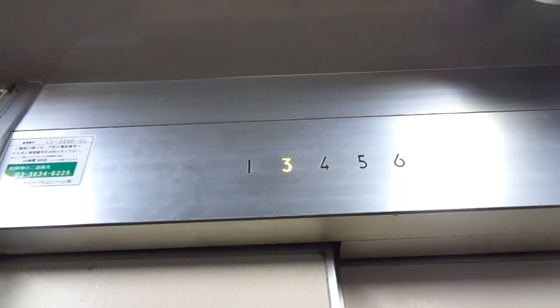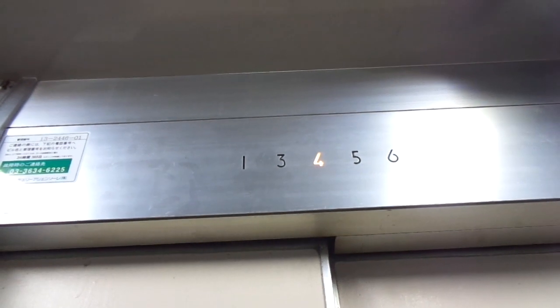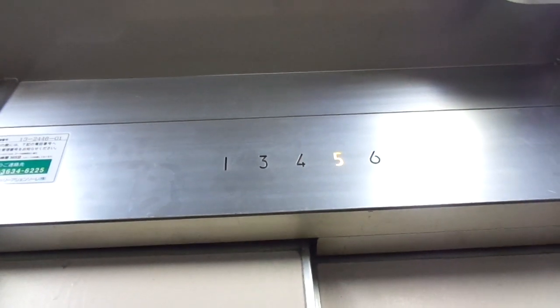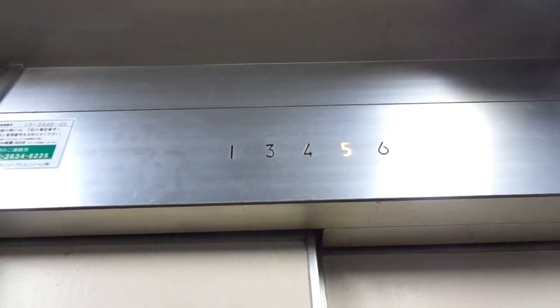Six floors, but only five stops. Six persons, 400 kilograms. Hitachi A-type elevator in Minato Ward, Greater Tokyo, Japan.